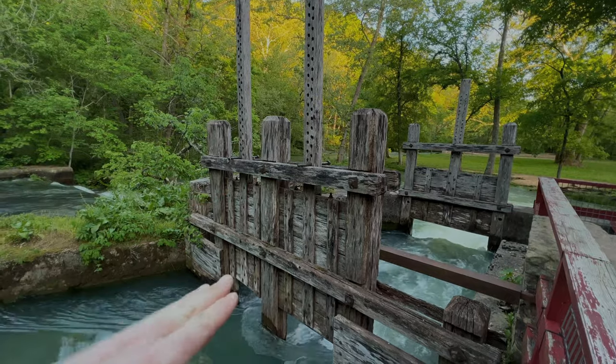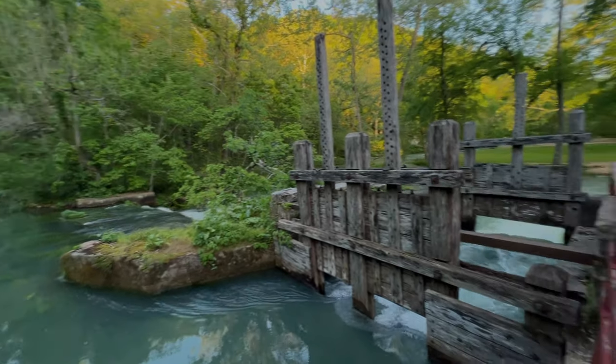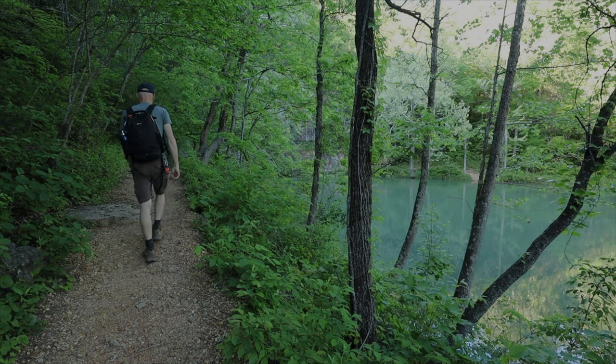This is to close up the water that would have went to the wheel. So this was a spillway — when this was closed off, everything would rush over that way. With an average of 81 million gallons a day, this makes Alley Spring Missouri's seventh largest spring.